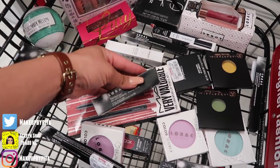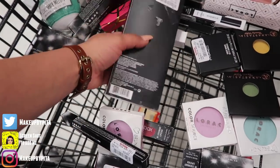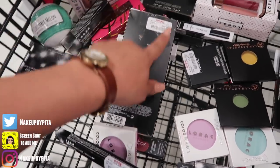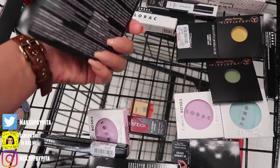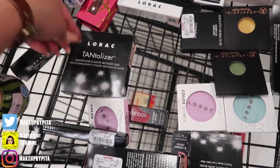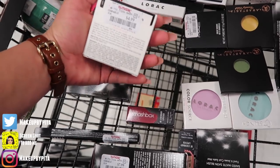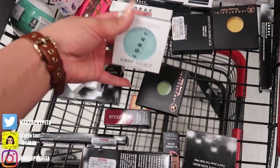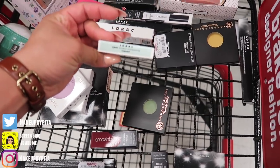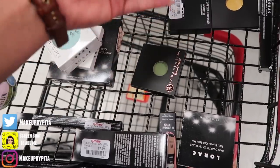I found a LORAC Tantalizer Lip with Benefits in the color 'Ernesto' for $3.99. There's a MAC Pro Longwear lip pencil with three Pro Longwear lippies for $19.99. The LORAC Tantalizer Pearl Match is $7.99 — huge palette, super inexpensive. And there's a LORAC Color Source Building Blush in a purple shade for $4.99 — I found two of them — plus an illuminating highlighter.